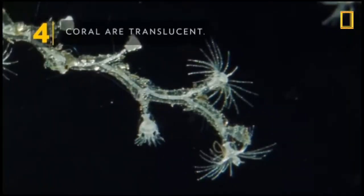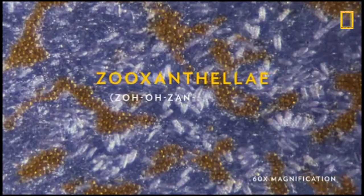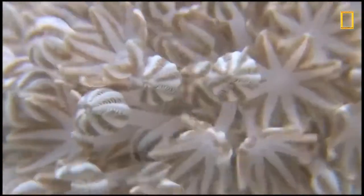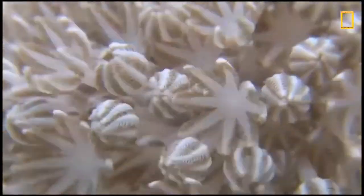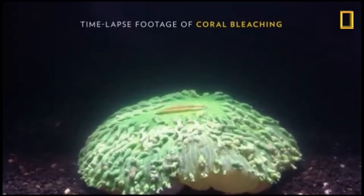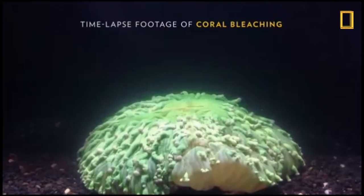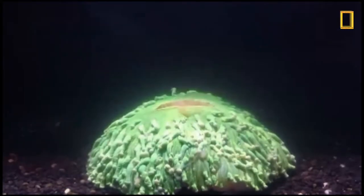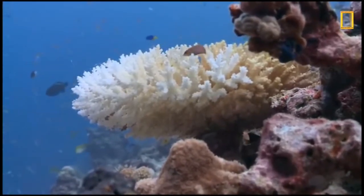The reefs provide rich habitat that helps protect young fish as they grow. Coral reefs get their rainbow of colors from algae, or zooxanthellae, that live in their tissue. The corals use their tentacles to capture some food, but most of their food comes from the algae they house. When coral becomes stressed by pollution or other factors, they evict their algae.